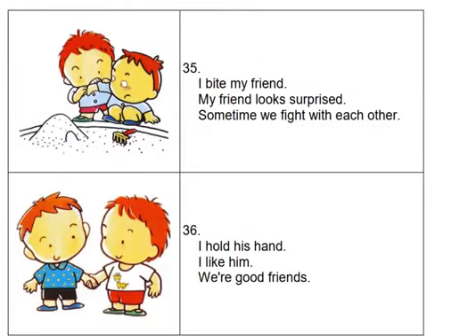I bite my friend. My friend looks surprised. Sometimes we fight with each other. I hold his hand. I like him. We're good friends.